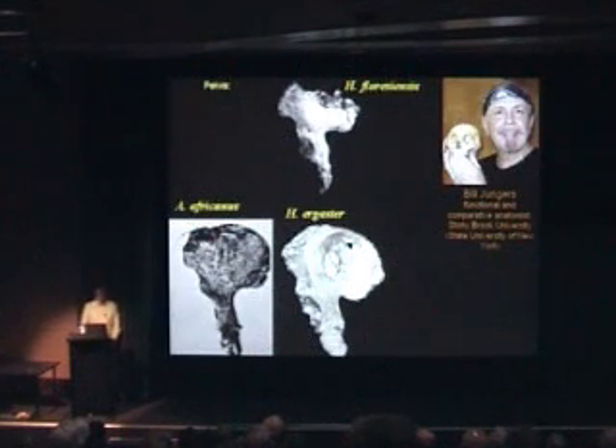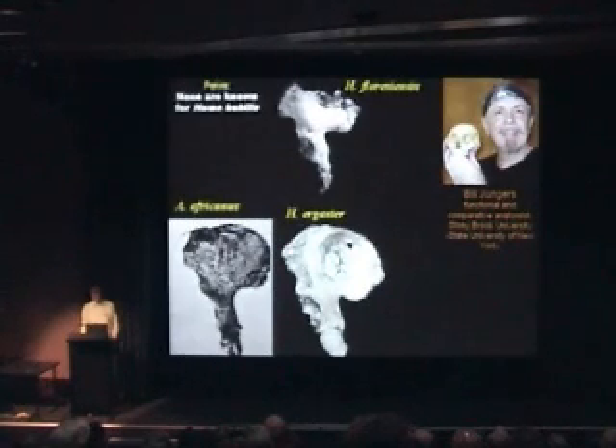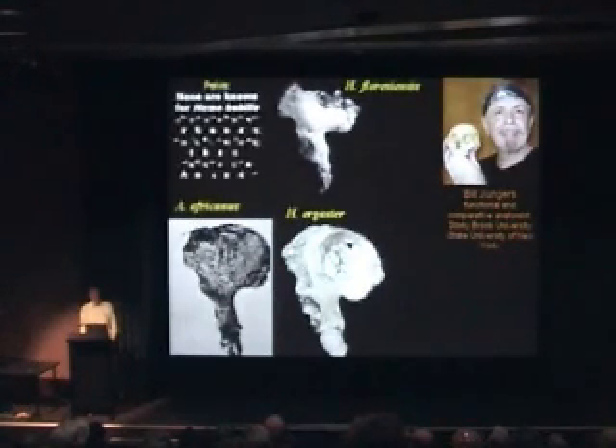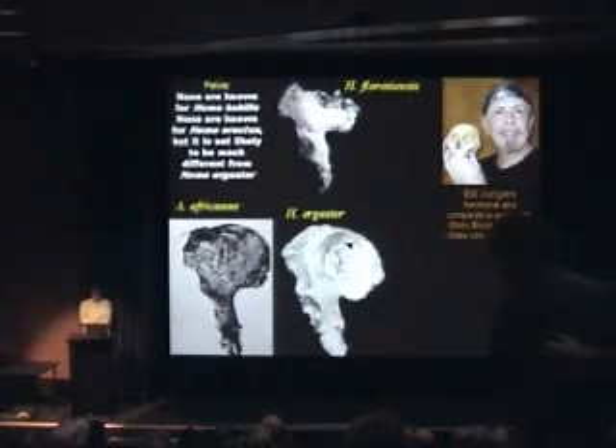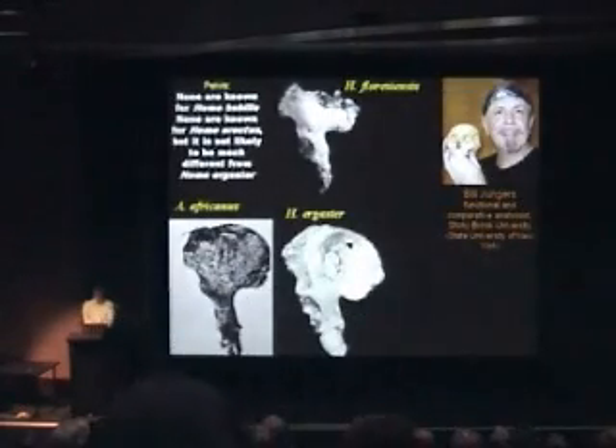And then there's the pelvis of Homo floresiensis compared to that of Australopithecus and Homo ergaster. No pelvis are known for Homo habilis, so we can't compare it directly. No pelvis are known for Homo erectus either, but we think it's not likely to have been much different than that of Homo ergaster.